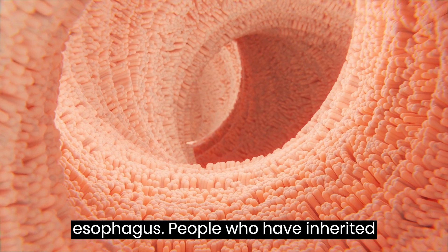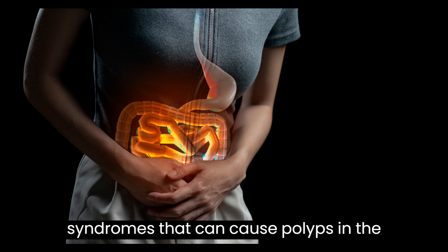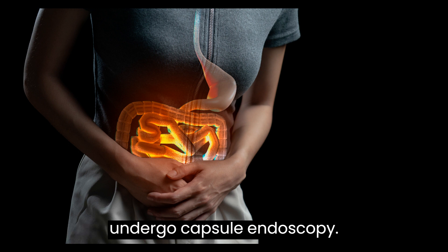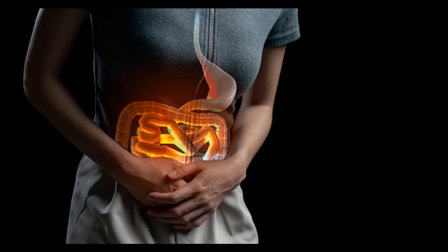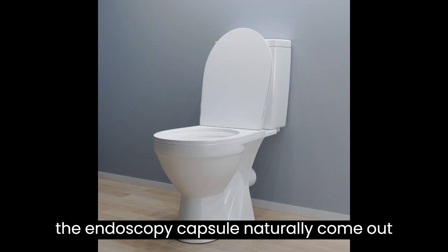Capsule endoscopy is also used to examine the esophagus. People who have inherited syndromes that can cause polyps in the small intestine might occasionally undergo capsule endoscopy. It is considered a safe procedure, as the endoscopy capsule naturally comes out of the body.